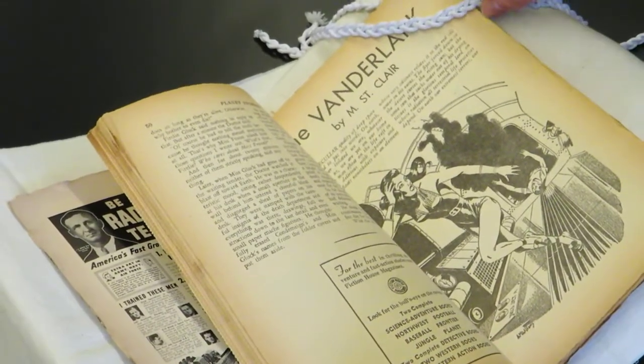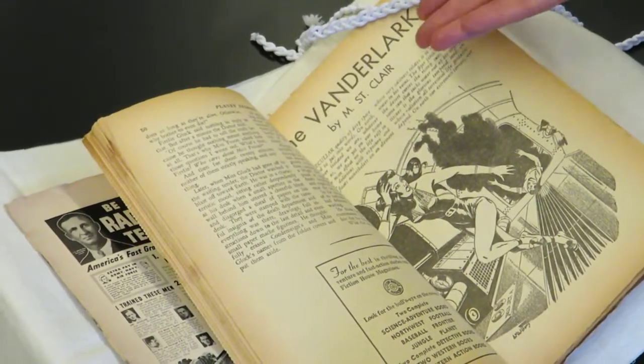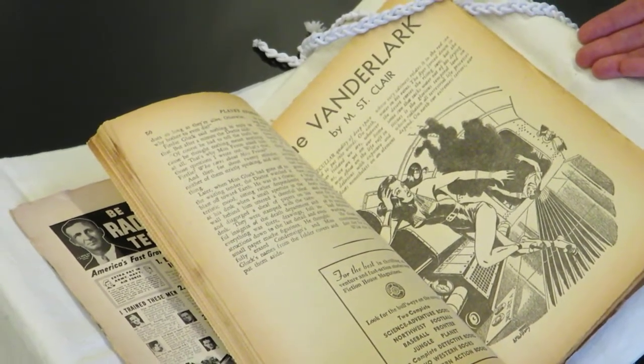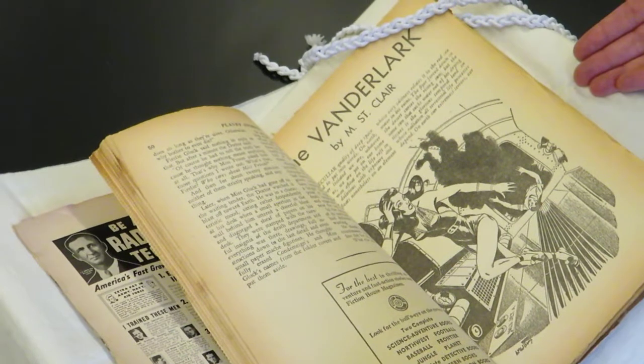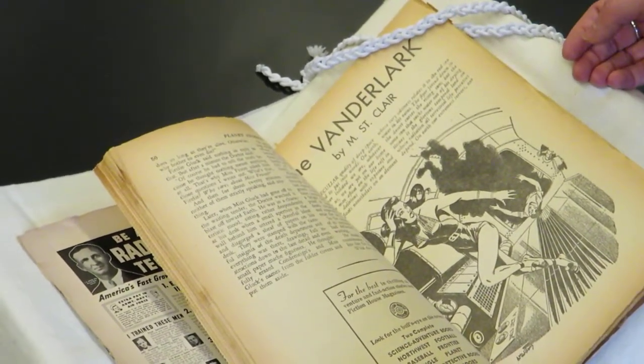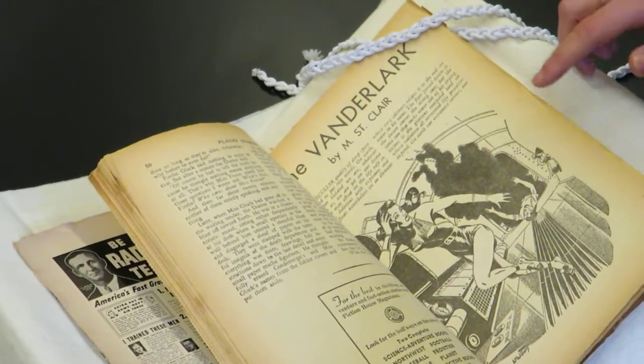Here is the story under Margaret St. Clair, and even then it's listed as M. St. Clair. Readers probably would have been familiar with her name by the time this publication came out, so they might have recognized it was Margaret St. Clair, but you still see an initialization here. Also just note there's some wonderful artwork.